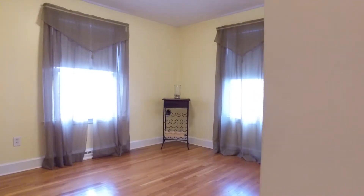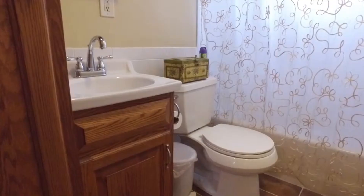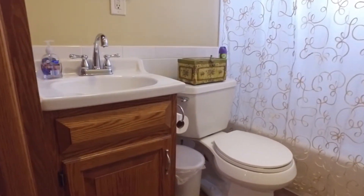The first floor floor plan also includes a dining room, a full updated bathroom, and a bonus bedroom.